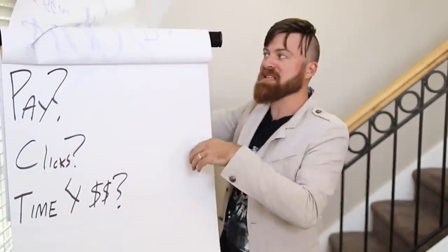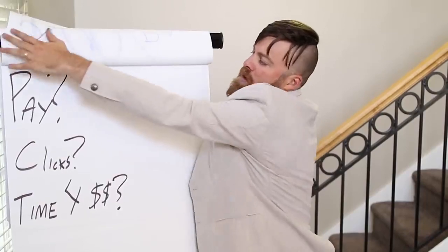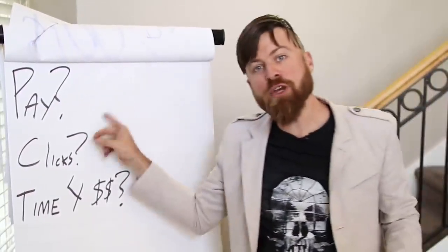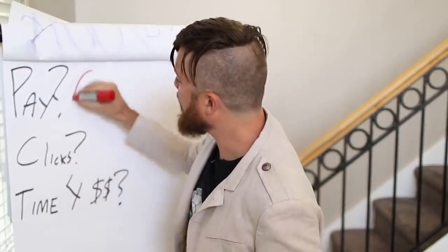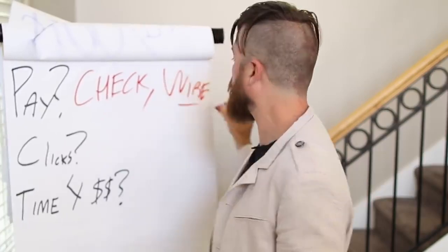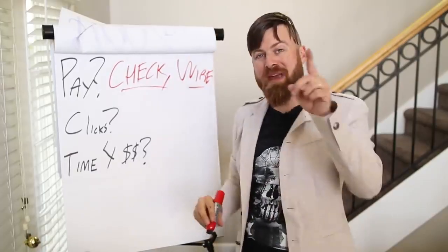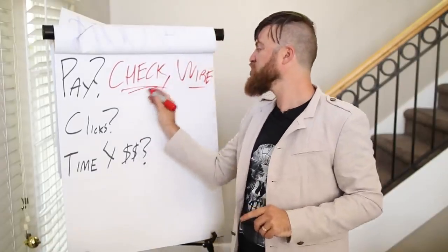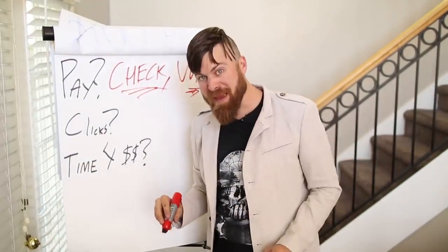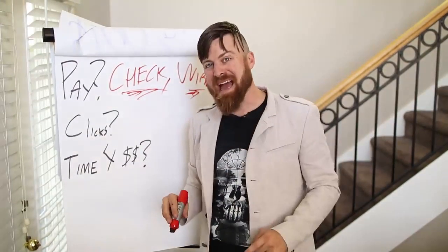But first, before we get into this method on my computer, there's something you need to know. How you will get paid: you will get paid either by a check or by a wire transfer to your bank account with this method. For a wire transfer you will need a bank; for a check you will need an address.